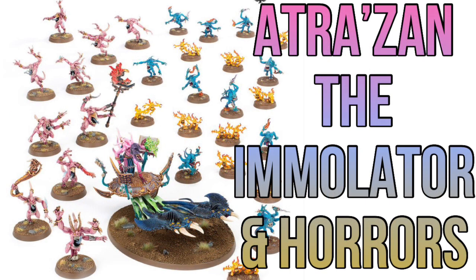We've got four new battalion boxes that go along with the releases of the Broken Realms stuff. The first one is Astra Zan the Immolator and a bunch of Horrors. As we can see, this is all stuff we already own. When the prices come out tomorrow I'll do a video going through them and list the breakdown of each box, going through what's in there and the price saving versus buying individually.